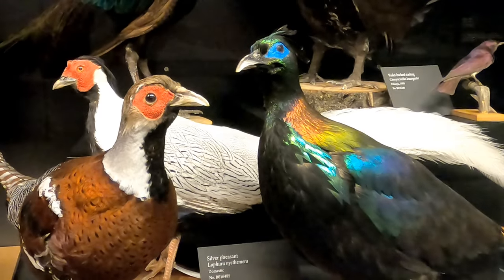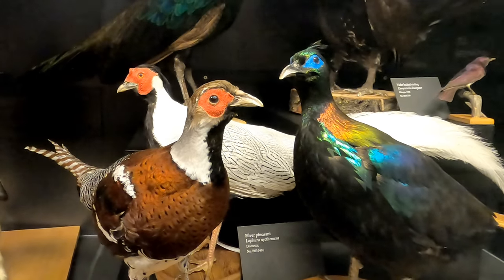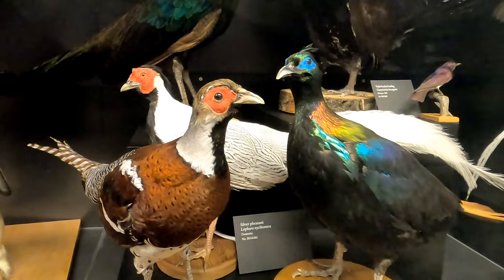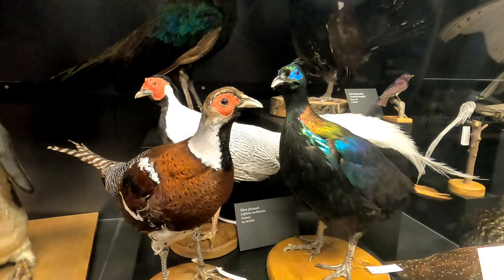This shimmering specimen is a Himalayan monal. The iridescent blue color is actually a result of light refracting off microscopic structures inside the feather. This is true for other birds as well — blue pigments are never actually found in bird feathers.